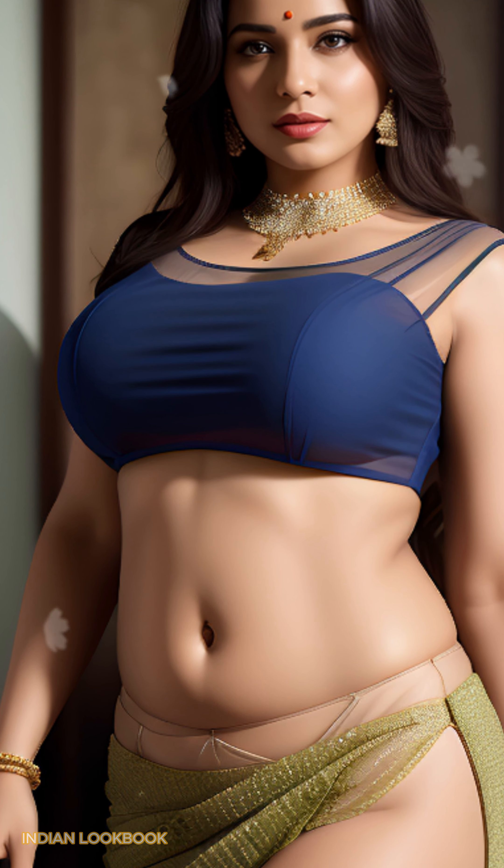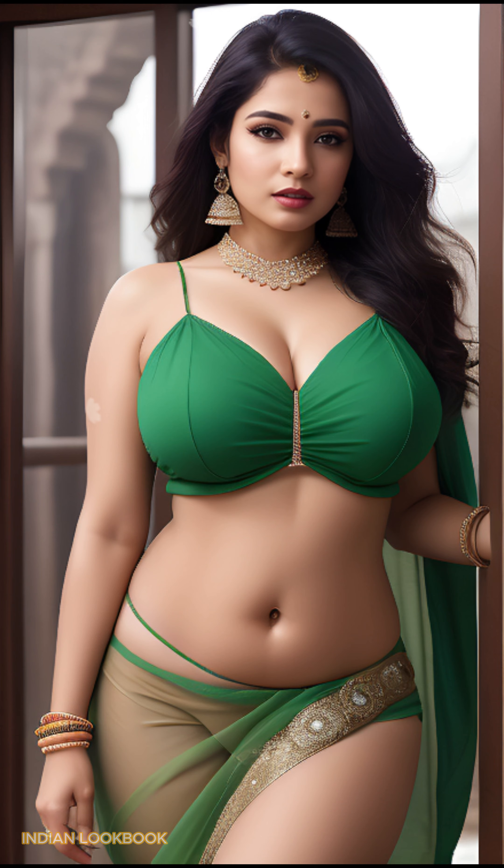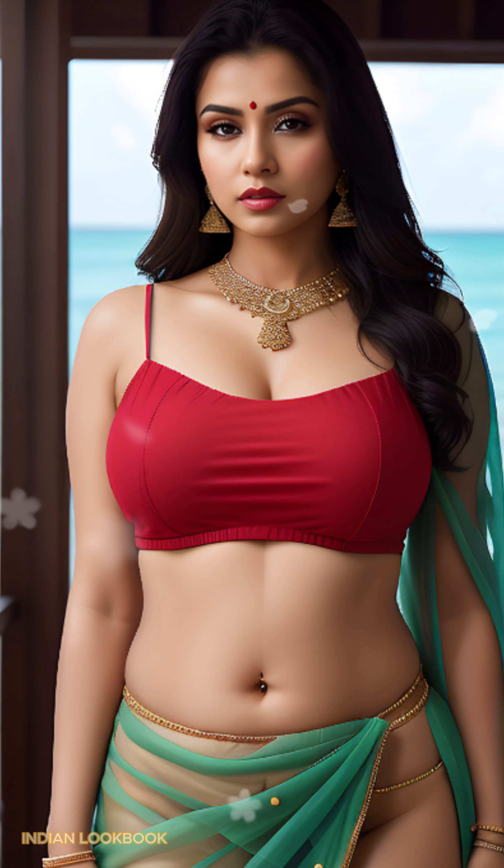AI Art's enthralling embrace. Witness the magic of AI art unfold as it creates a vibrant and captivating Indian aesthetic, bursting with color and intricate details.